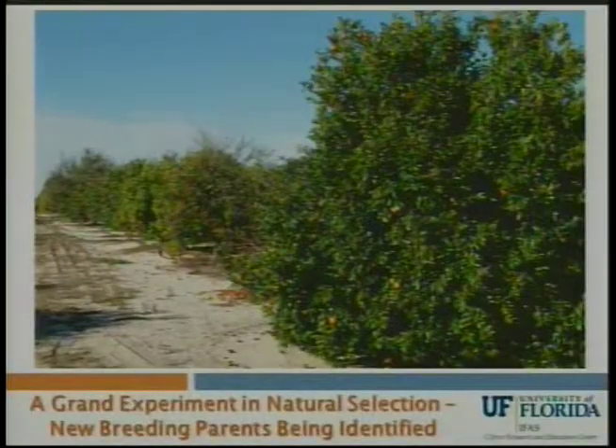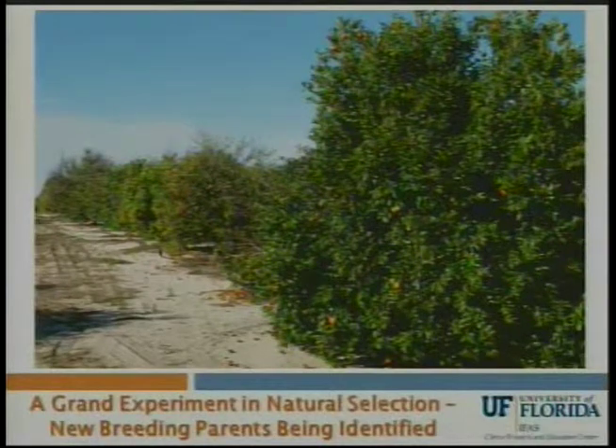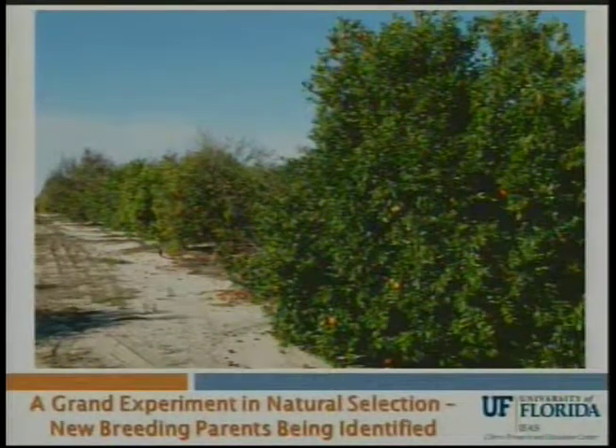This is an example of a mandarin in Dr. Gemitter's program. You can see it's right next to a whole row of trees that are being impacted by Huanglongbing, and it's just still looking outstanding. There are a few of these showing up, and of course this is being utilized in hybridizations both by conventional breeding and by cell fusion in the laboratory.